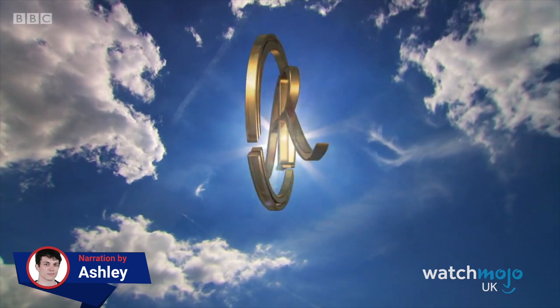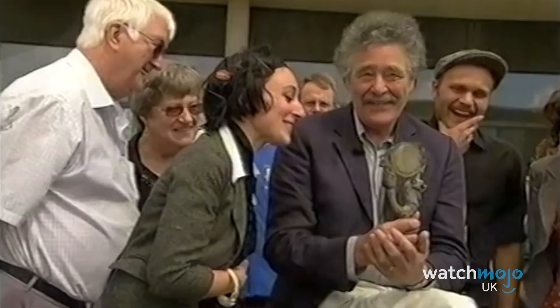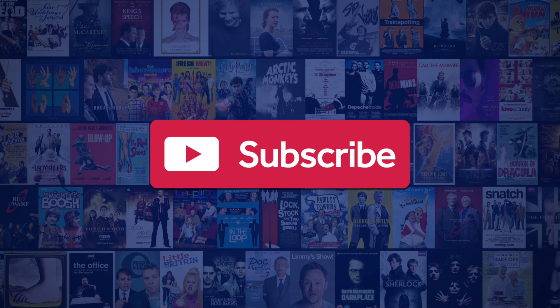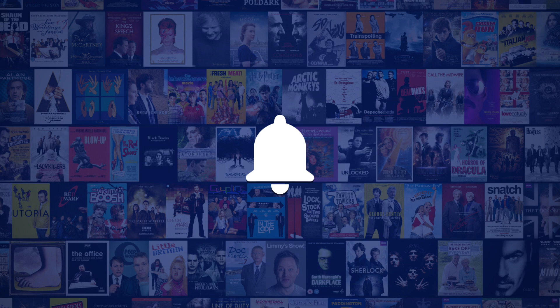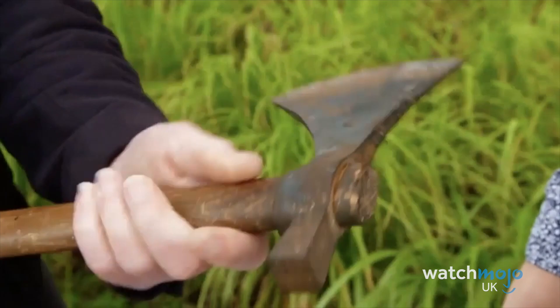Welcome to WatchMojo UK, and today we're counting down our picks for the top 10 Antiques Roadshow fails. For this list, we're going to be looking at times the long-running BBC show didn't quite go as planned.